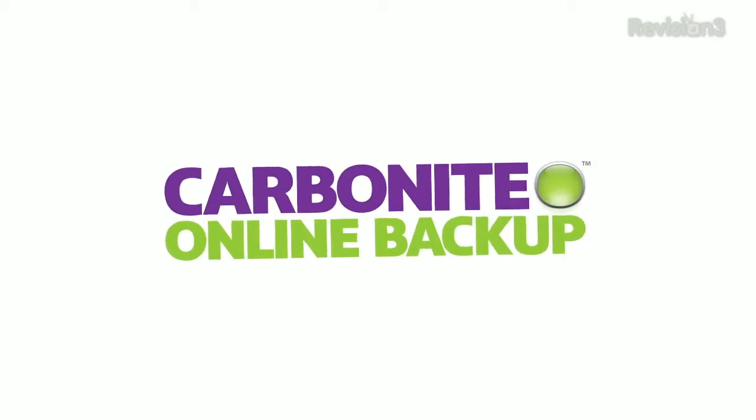This episode of Geeky TV is brought to you by Carbonite. Three major announcements from Google. One clear winner. We'll talk about Chromecast in a minute. Let's start with Android Jellybean 4.3.